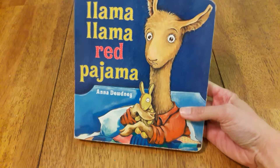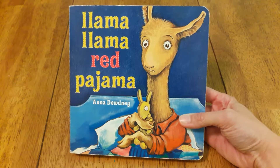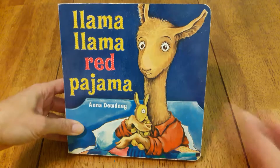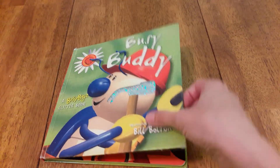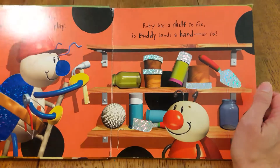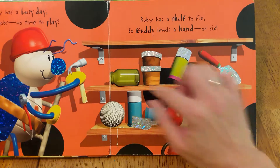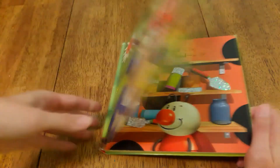Another favorite is the Llama Llama books. We have Red Pajama — that one's my favorite. We've read a number of them from the library, but this one is the cutest by far. This is also one of my husband's favorites to read because he makes it all rhymey and the kids love it. It does rhyme and it's just a fun one to read.